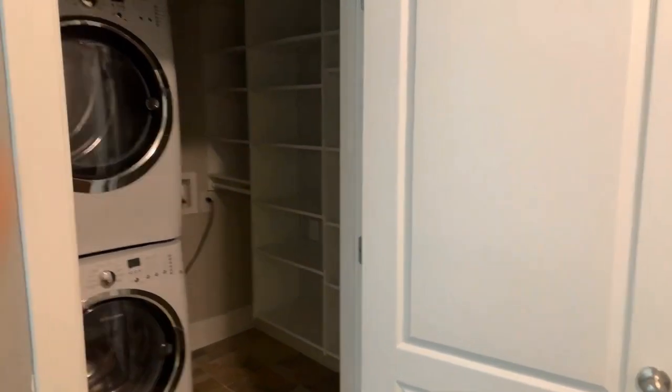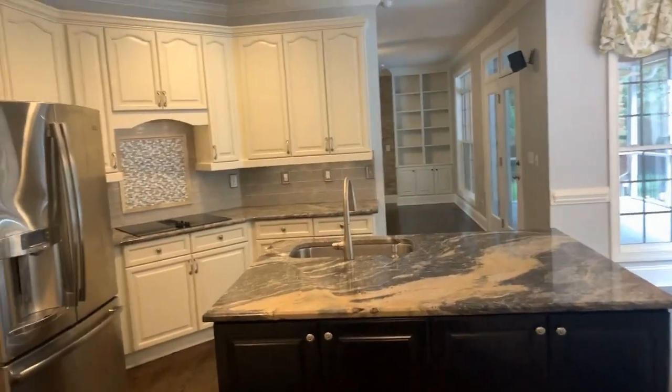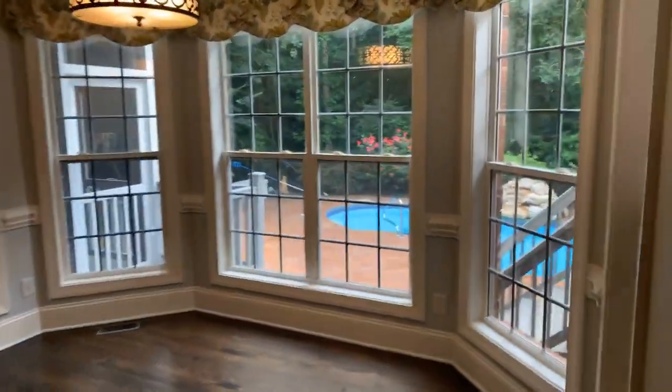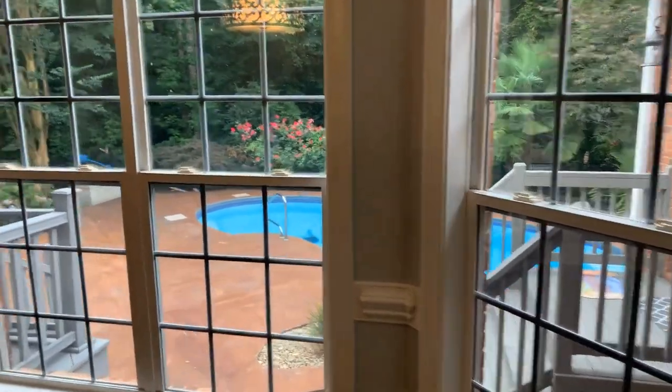We have downstairs laundry, and we come into this kitchen which is absolutely beautiful — granite countertops, breakfast nook, and great views onto the backyard.